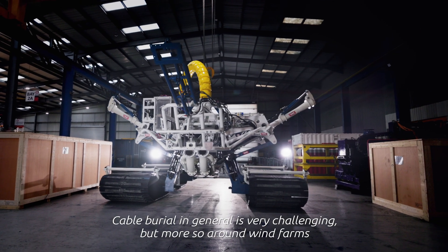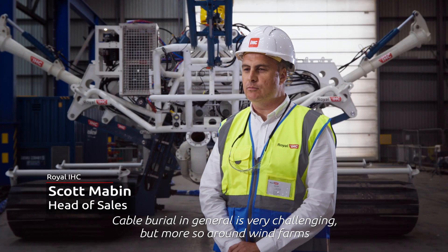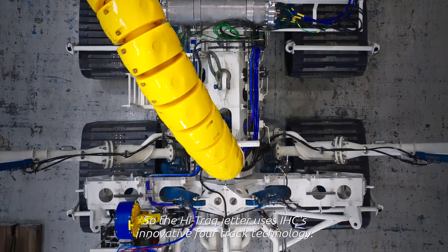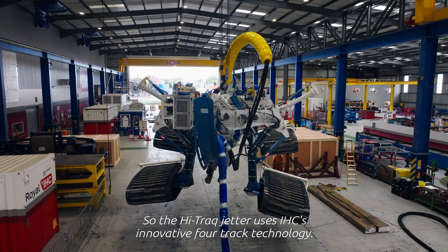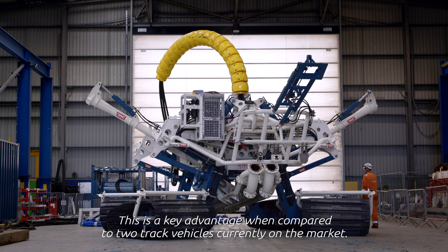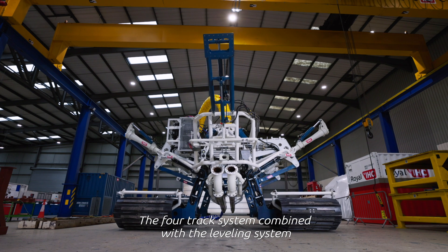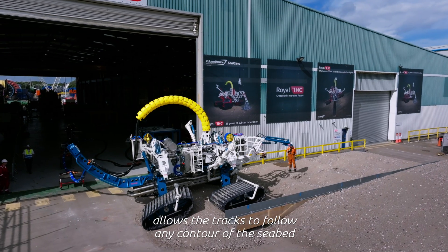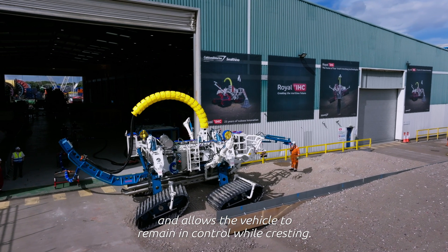Cable burial in general is very challenging, but more so around wind farms and shallow water environments. The Hi-Trak Jetta uses IHC's innovative four-track technology. This is a key advantage when compared to two-track vehicles currently on the market. The four-track system combined with the levelling system allows the tracks to follow any contour of the seabed and allows the vehicle to remain in control while cresting.